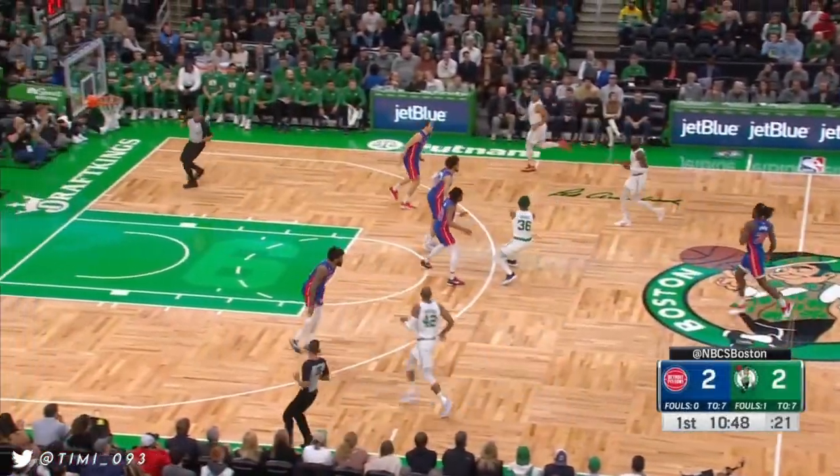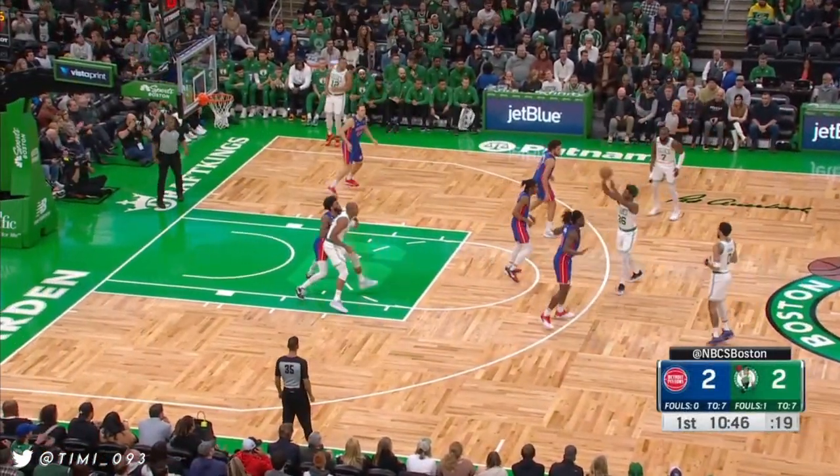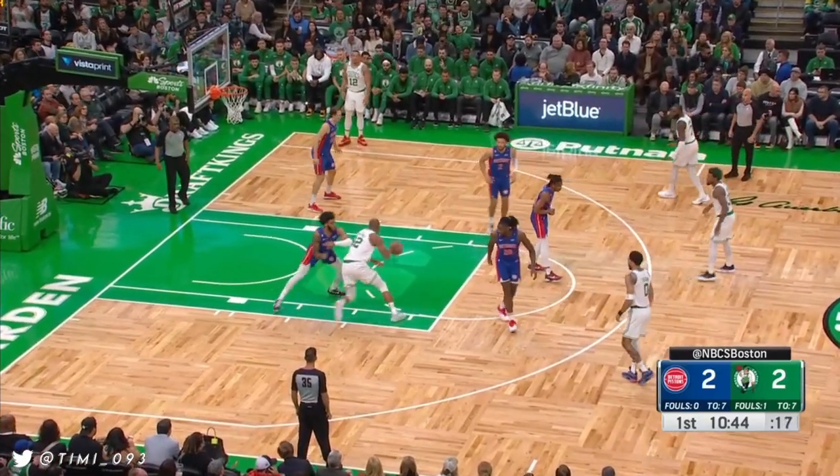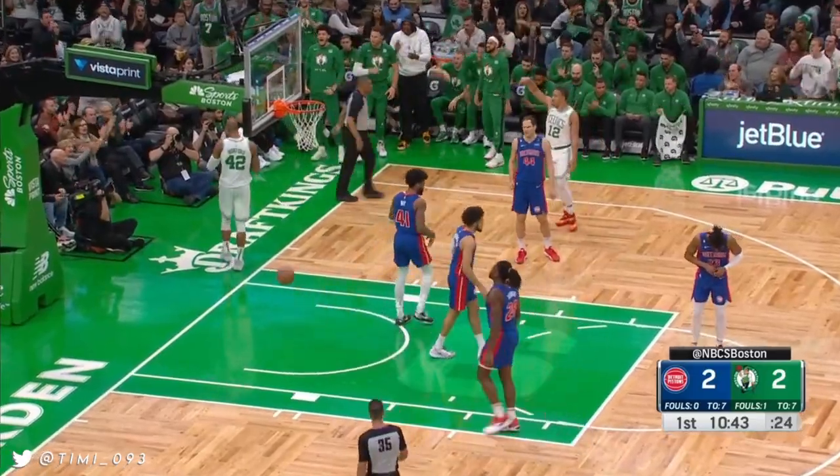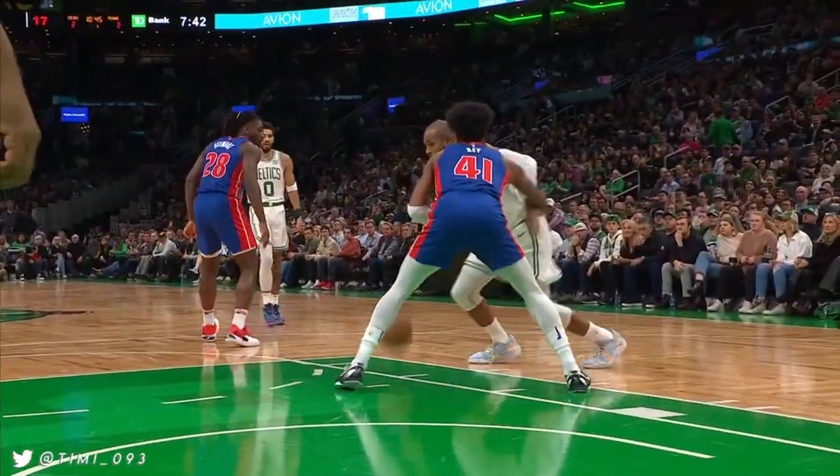Williams quickly in the hands of Smart. Inside Horford faces up against Sadiq Bay, turns the corner, lays it up.